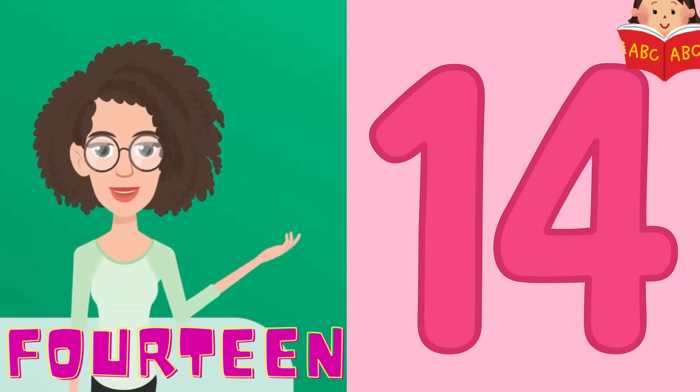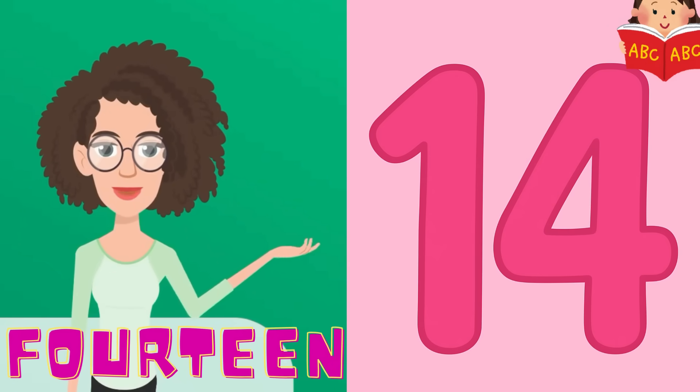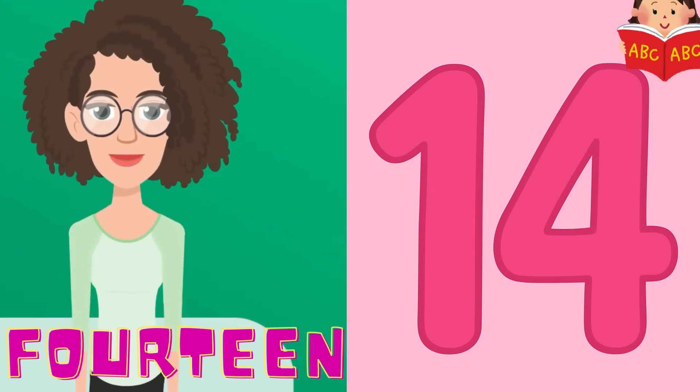Here comes 14. 14 is a big number and it sounds like 14. Say it with me: 1, 4, 14. You're doing amazing.